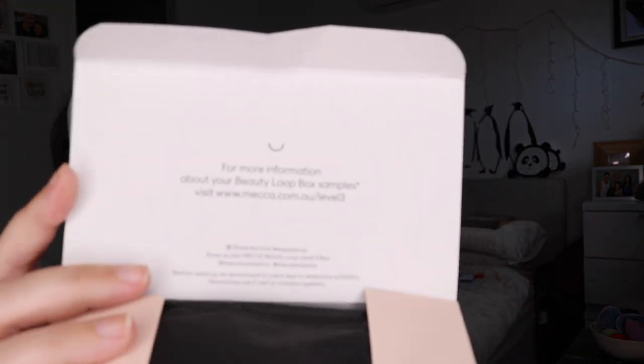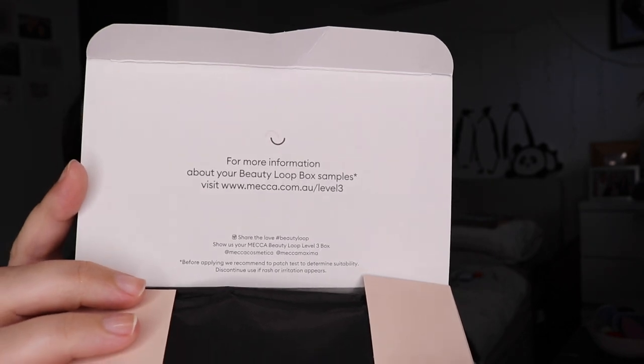Mecca have three levels — one, two, three — Level 3 is the highest, and it just means I spent way too much money at Mecca this year. But it also means I get the most luxe samples. They've gone away with the fold-out card and now they just send you to a website at mecca.com.au/level-three. You can go to slash level-two or slash level-one to see what everyone's getting. There's usually a selection of about six samples and you get four per box — you don't know what they are and you don't get to choose.